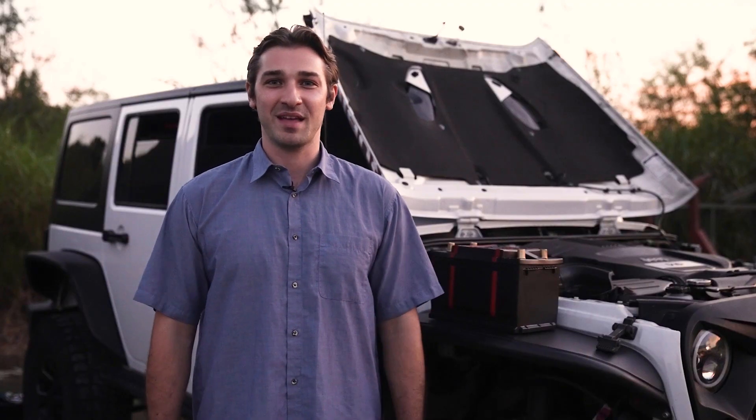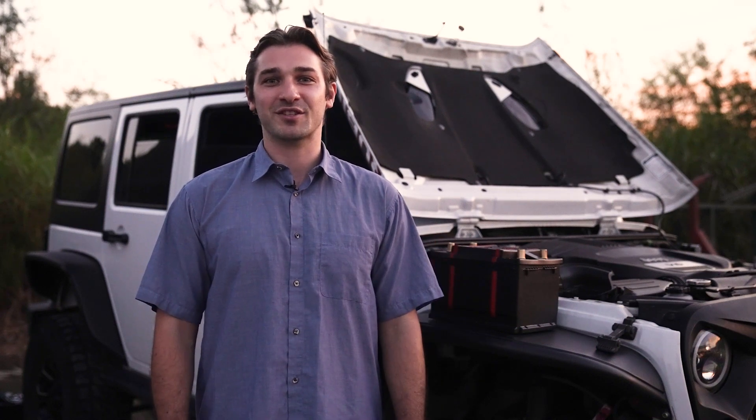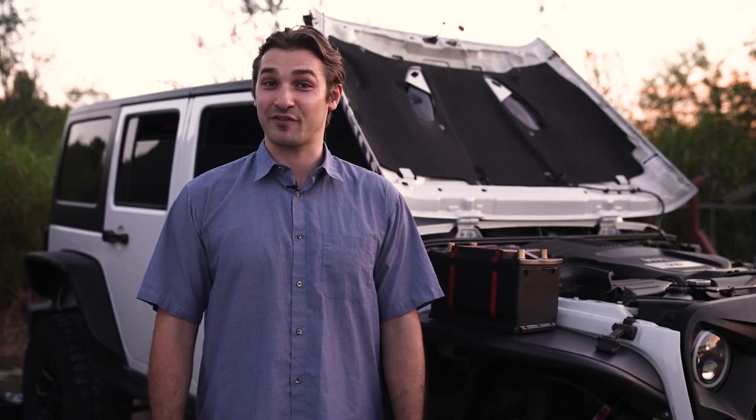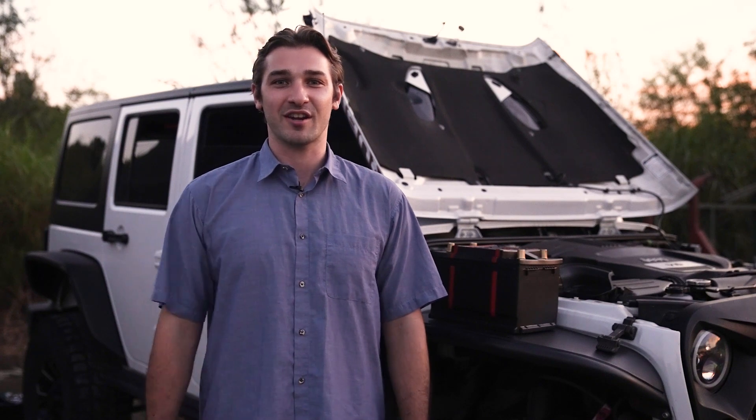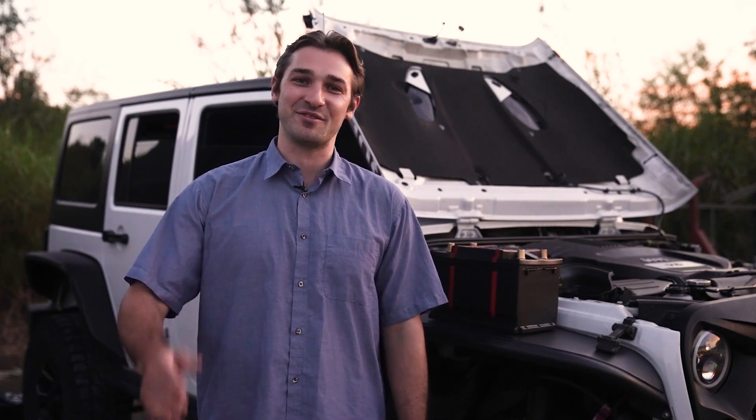If you're as impressed as I am, make sure to check out the link in the description to support their Kickstarter campaign. Let's make this innovative product a reality together. Don't forget to like, subscribe, and hit that notification bell so you never miss out on our latest gadget reviews. Until next time, I'm Andy, signing off.